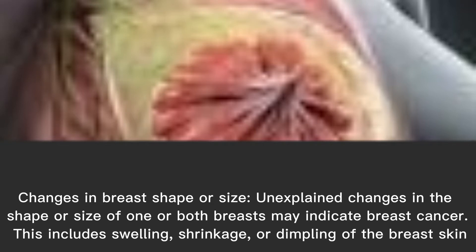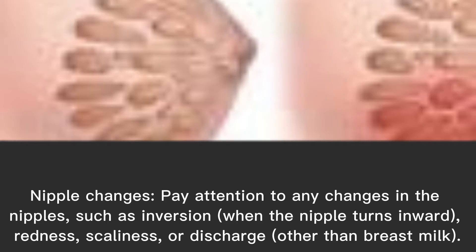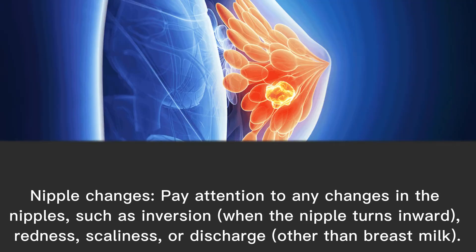Changes in breast shape or size: unexplained changes in the shape or size of one or both breasts may indicate breast cancer. This includes swelling, shrinkage, or dimpling of the breast skin. Nipple changes: pay attention to any changes in the nipples, such as inversion, redness, scaliness, or discharge.